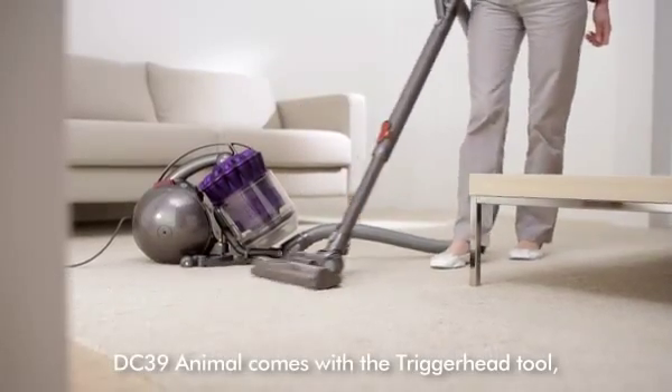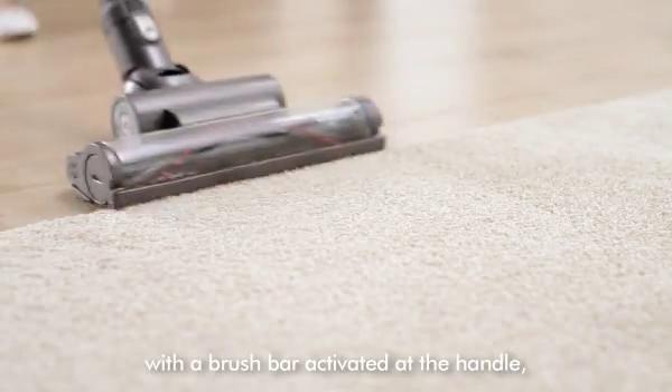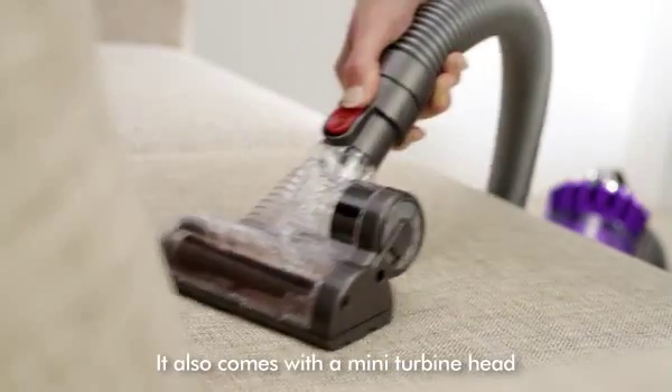DC-39 Animal comes with the trigger head tool, the only turbine head with a brush bar activated at the handle, so no bending down is required. It also comes with a mini turbine head.